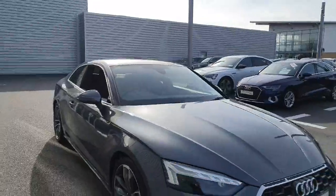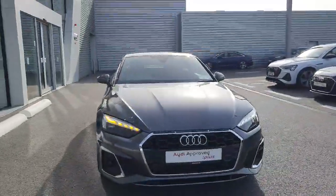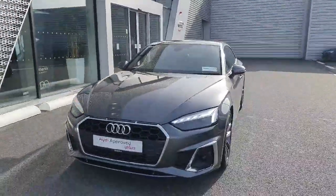If you have any further questions or queries, please give us a call. Audi Limerick, 061 336 000.